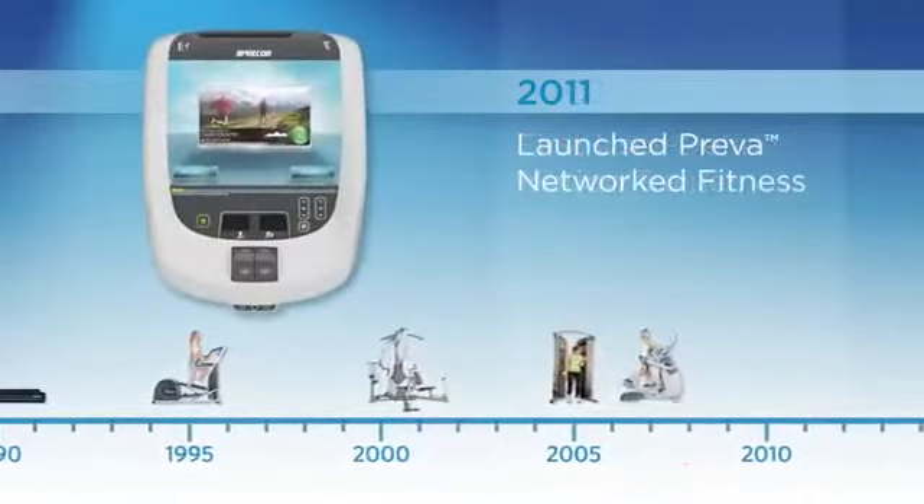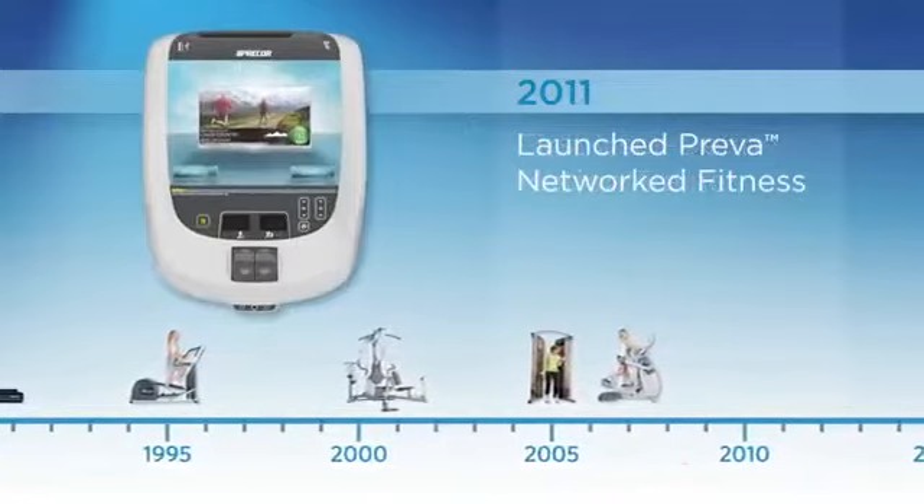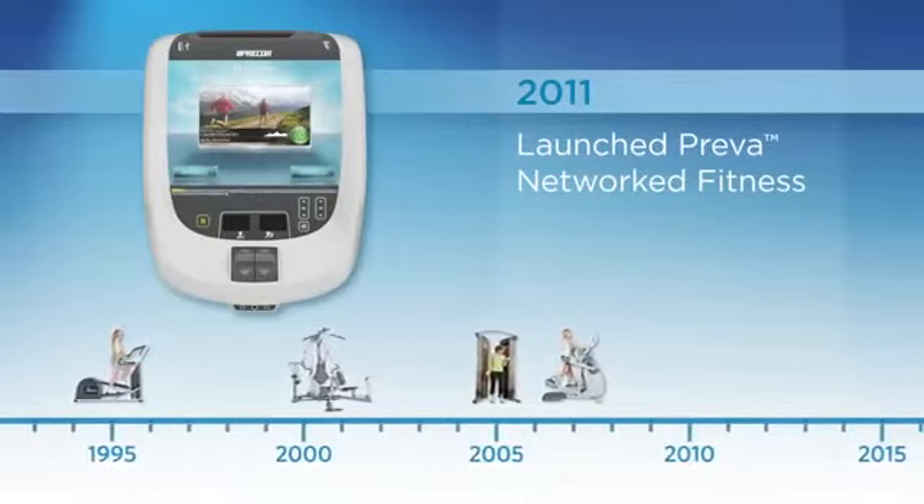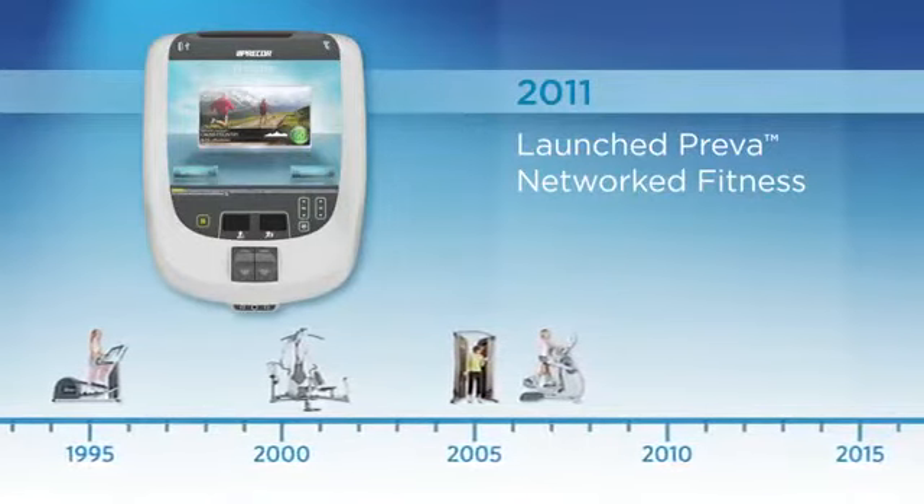And in 2011, we again transformed how you will work out by launching Preva Networked Fitness in health clubs worldwide, providing you a new level of personalized fitness.